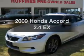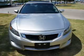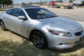Introducing the 2009 Honda Accord — everything you need under one roof with this great vehicle. With an efficient 4-cylinder engine that responds smoothly to its 5-speed automatic transmission.